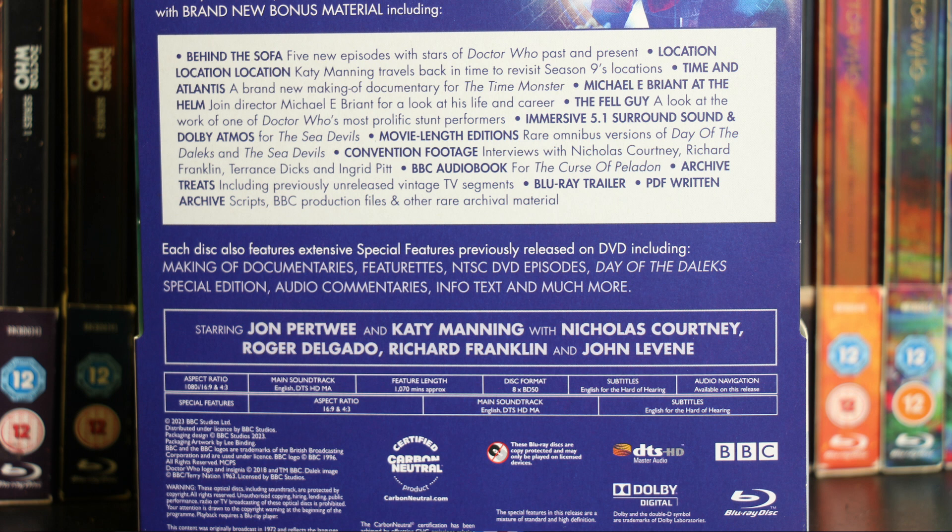Of course we have all of the iconic bonus features that you get with these box sets, including Behind the Sofa, location documentaries, a perspective on directing Doctor Who, and a documentary about stunt performers on the show. There are omnibuses, and I always love digging through and finding little gems. For example, on the Season 10 set there are actually episodes in which Jo Grant appears in The Sarah Jane Adventures as an old woman, which was a nice little surprise. There are always plenty of little documentaries that I tend to find, and they are absolutely brilliant, well-made, and thoughtful — watching them in an evening is a treat.